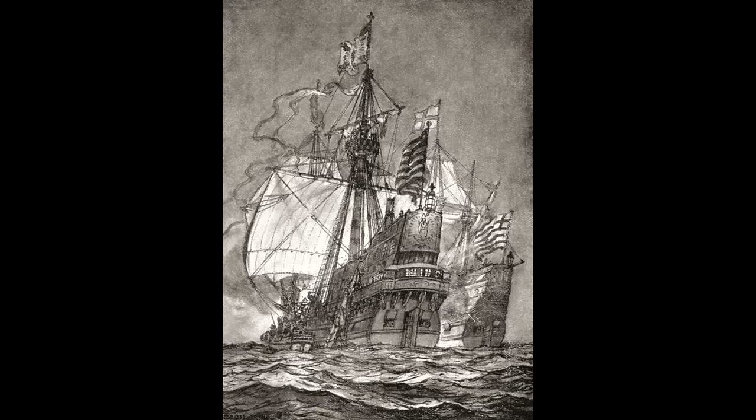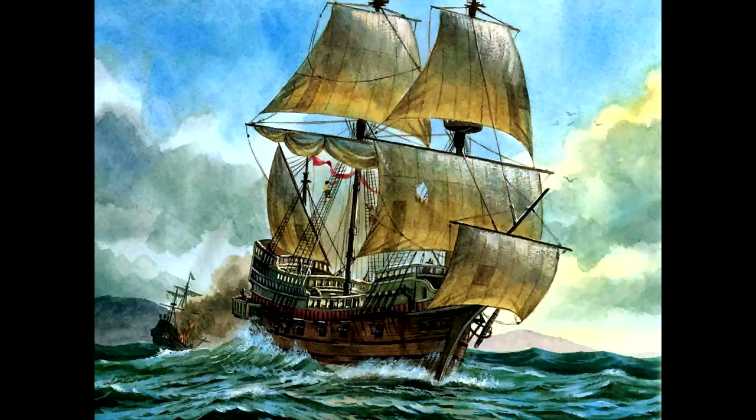She was now essentially a large, interestingly shaped wooden chest full of all sorts of valuables, with a small scattering of men, food, ammunition, and guns atop it all. Leaving Spanish territory behind, Drake claimed part of Northern California for England, and then, concluding that the Spanish were probably waiting for him back down south, he decided to head west across the Pacific.